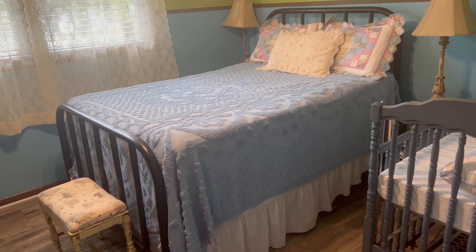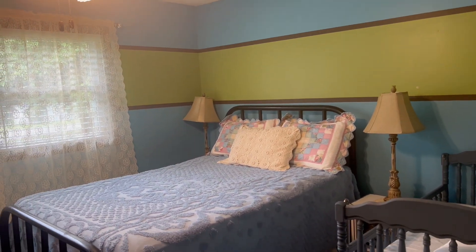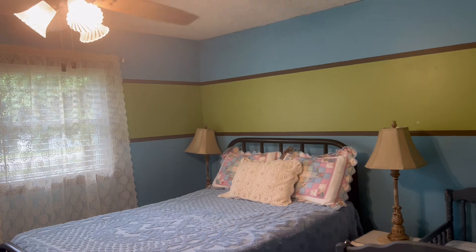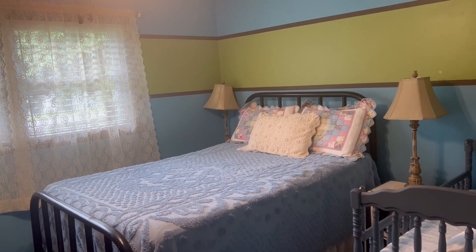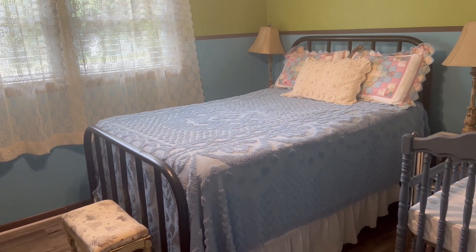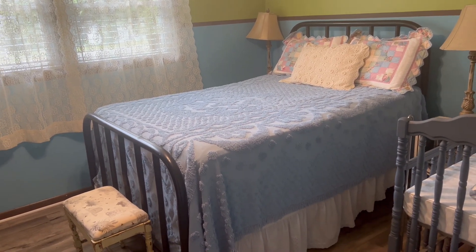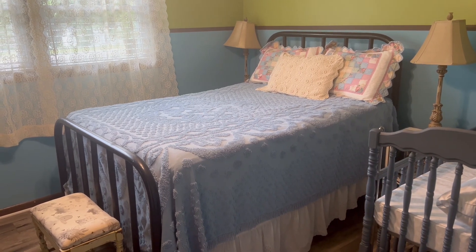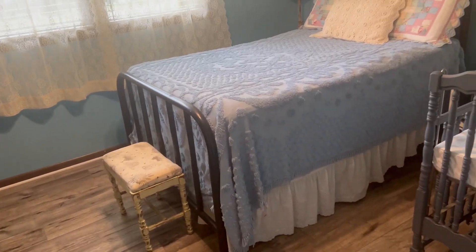We're going to take the camera down and go look at the stuff I already put up and then we'll come back. This room was my son's bedroom until he got married — we painted it, gosh, I think he was like 10 years old. He picked out the way he wanted it with the stripe and the colors, and I'm going to repaint it eventually, but right now I just want it to be functional. My daughter decided, since this is the bigger bedroom, she would rather have this one to come stay in. So this became my guest bedroom instead of what was previously her bedroom.